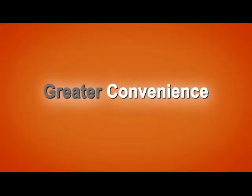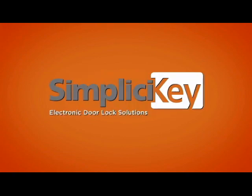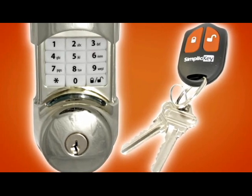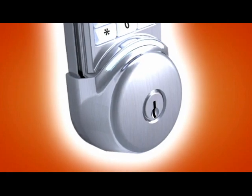Greater convenience, enhanced home security, peace of mind. We get them all with SimpliCiKey electronic door lock solutions. Lock and unlock your deadbolt with a remote control key fob, hidden backlit keypad, or bump-resistant six-pin keyway.